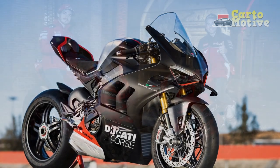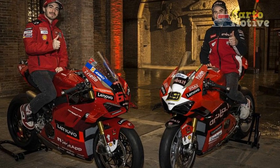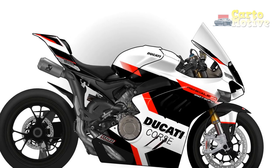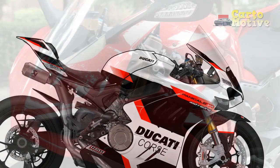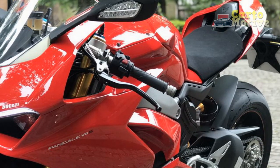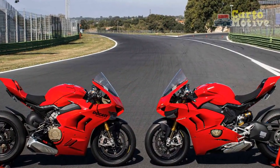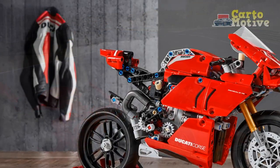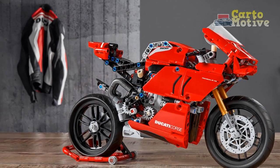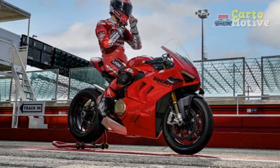Engine Specifications of the Ducati Panigale V4: Engine Type — 90-degree V4, Desmodromic Timing, Liquid Cooled. Displacement — 1,103 cm³. Bore x Stroke — 81 mm x 53.5 mm. Compression Ratio — 14.0:1. Maximum Power — 214 hp (157.5 kW) at 13,000 rpm. Maximum Torque — 91.5 lb-ft (124 Nm) at 10,000 rpm.